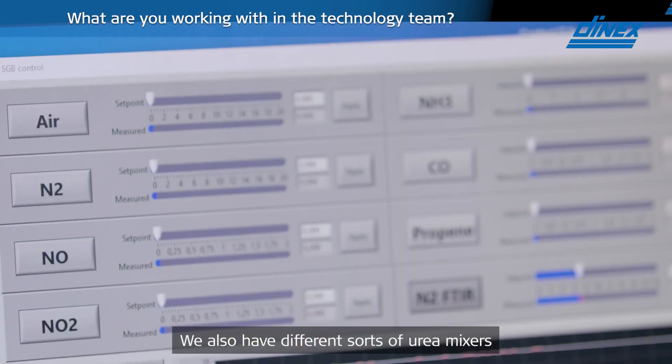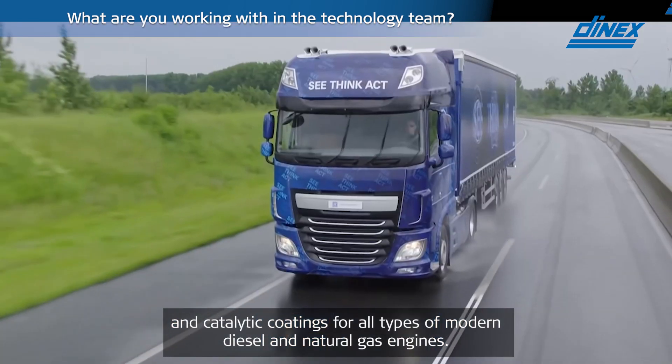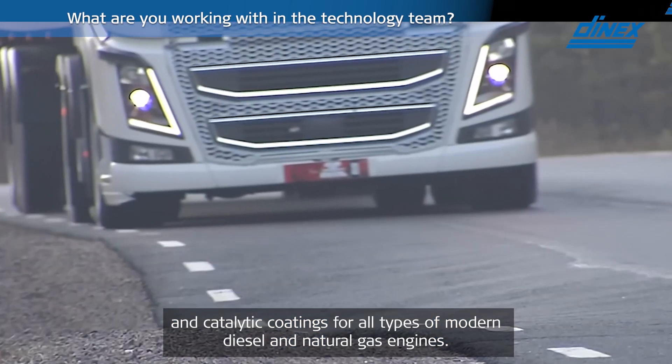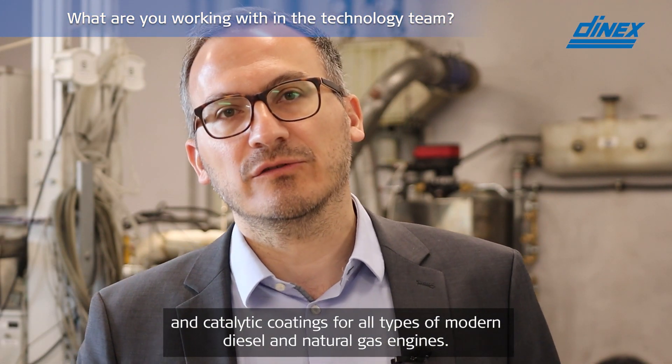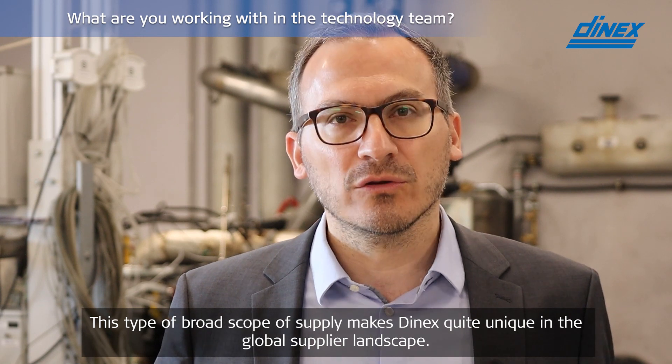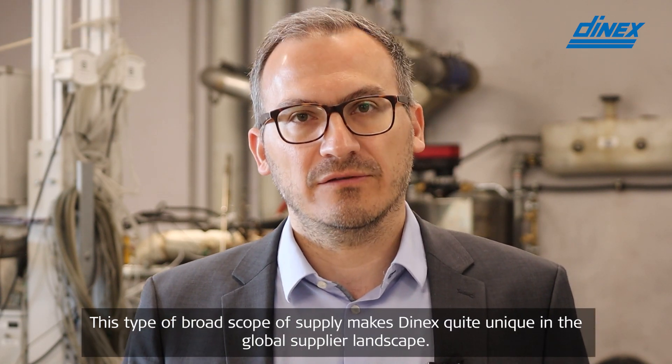We also have different sorts of urea mixers and catalytic coatings for all types of modern diesel and natural gas engines. This type of broad scope of supply makes DNEX quite unique in the global supplier landscape.